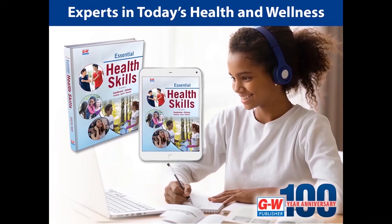Hello, teachers, administrators, and district coordinators. I'm Mary McCarley, the health education content specialist with Good Heart Wilcox. In this presentation, I'll provide you an overview of the resources available for Essential Health Skills, and we'll explore the online platform.